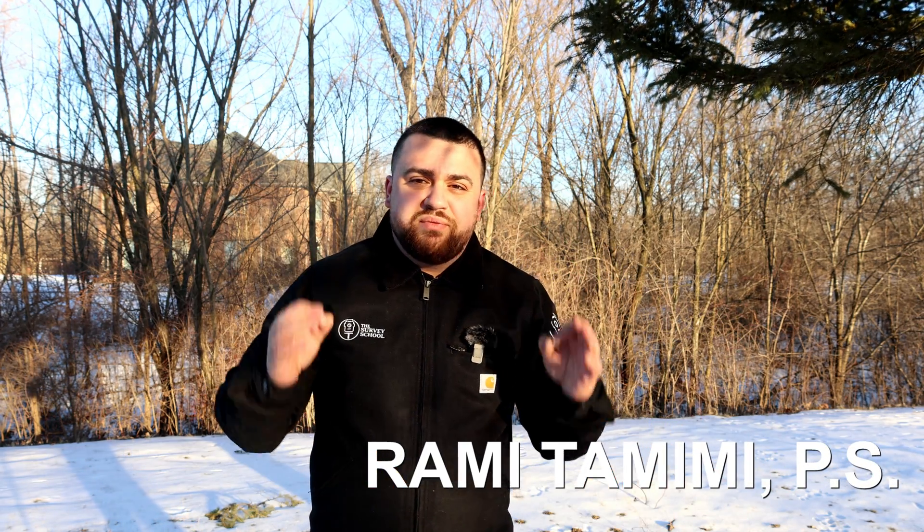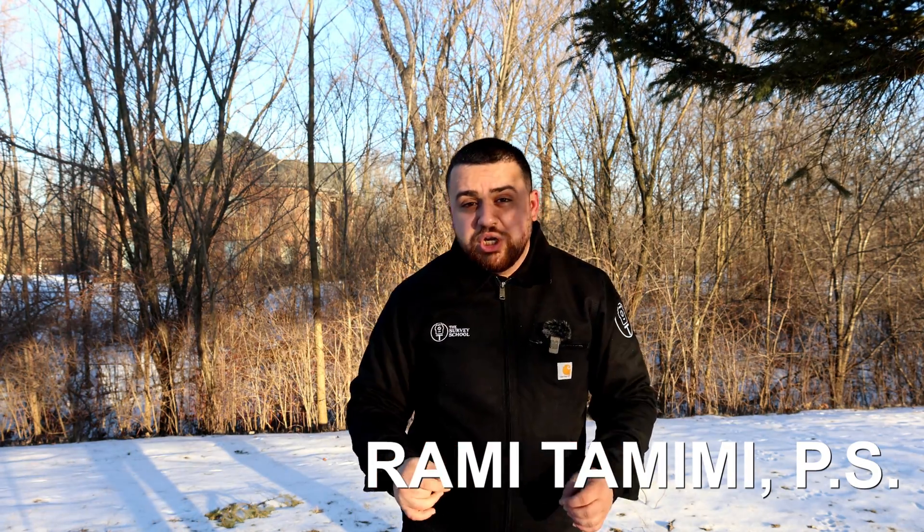Hey everyone, my name is Rami Tamimi. I'm a professional surveyor here in the state of Michigan, and I've been a surveyor for over a decade, working on projects that span from traditional land surveying all the way to advanced geodetic surveying. I'm always here to show you everything you need to do from start to finish to become a successful surveyor.